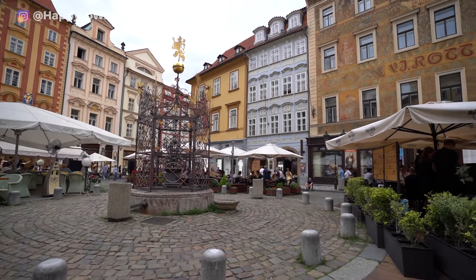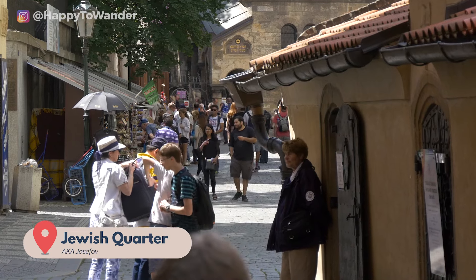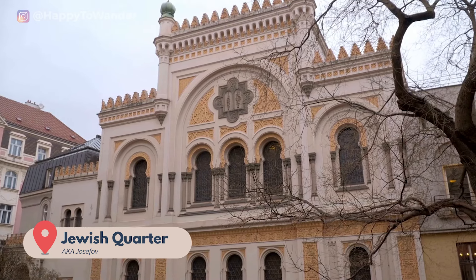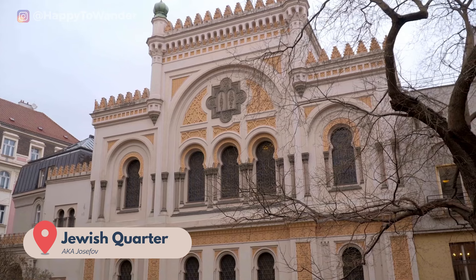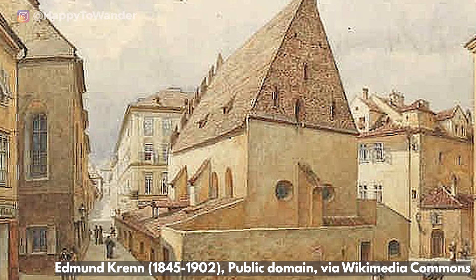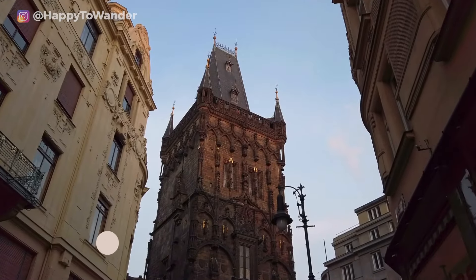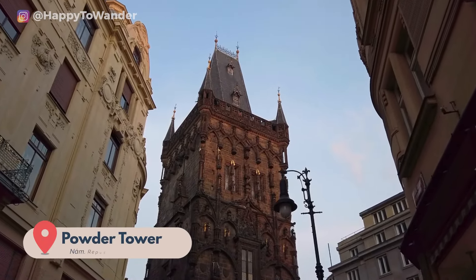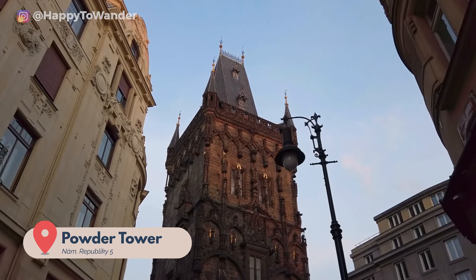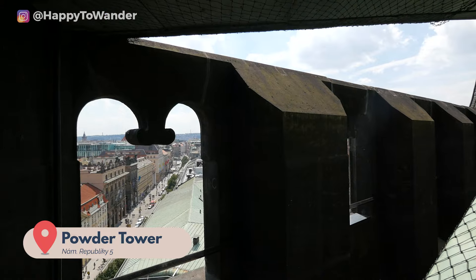Some highlights for me include the Jewish Quarter, home to a number of beautiful synagogues that you can access with just a single ticket, including the stunning Spanish Synagogue and the Old New Synagogue — actually the oldest functioning one in Europe. There's also the distinctive Powder Tower, completed in 1475 and named for its previous function as a gunpowder store, though today it's mainly a photo op and viewing platform.